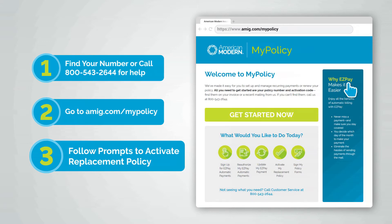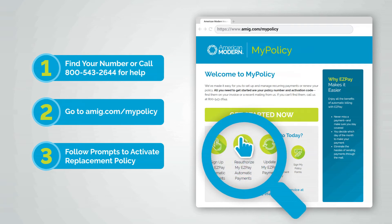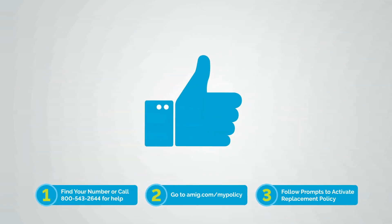Unless you're enrolled in EasyPay, a payment may be required. And speaking of EasyPay — if you signed up before July of 2018, you must take the reauthorization steps. That's worth repeating: EasyPay people, you must take these steps too.